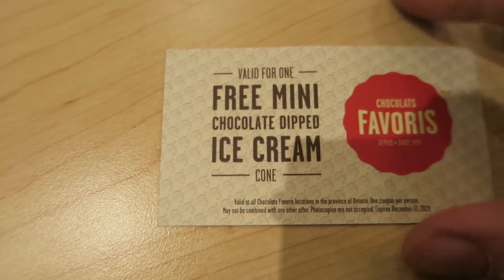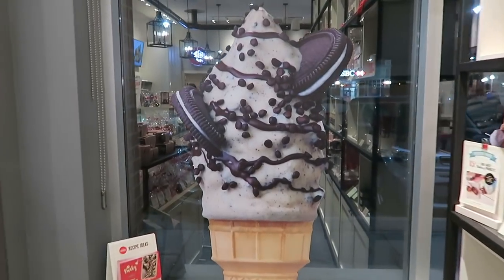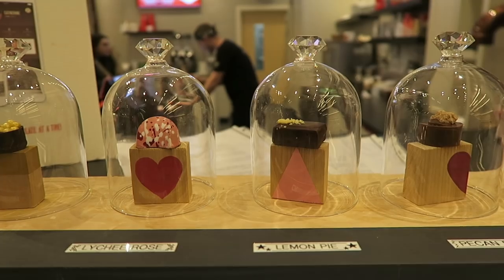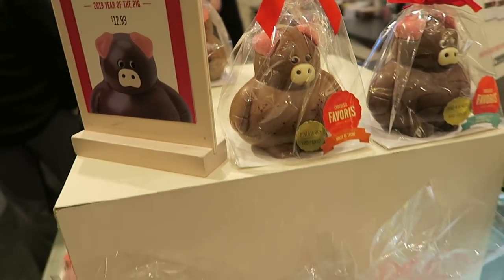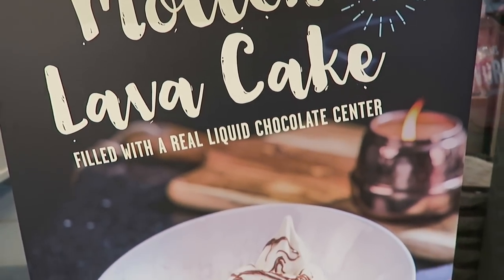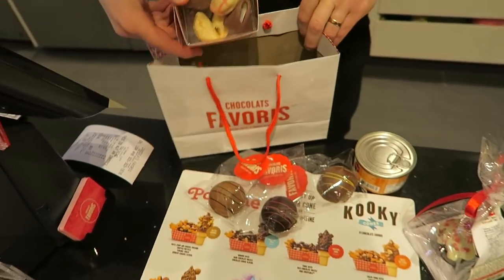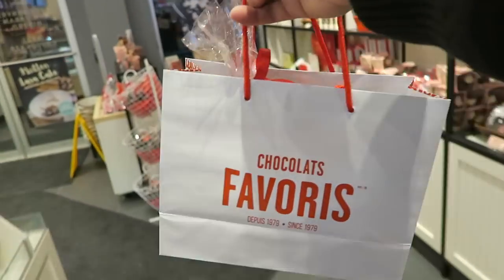Angela has been so nice — I got a free mini chocolate dip ice cream cone for next time, so you know I'll be back. It's so good. They hooked us up with all these great treats — thank you so much. You're very welcome, thanks for coming by, it was a sweet visit having you here. Very nice to meet you. Thank you for watching this food video — if you enjoyed it give it a thumbs up, make sure to subscribe, and I'll see you next time.